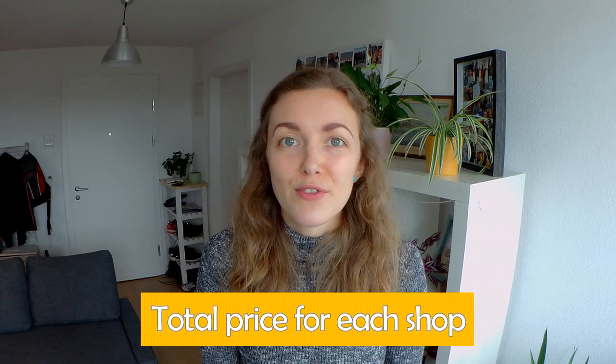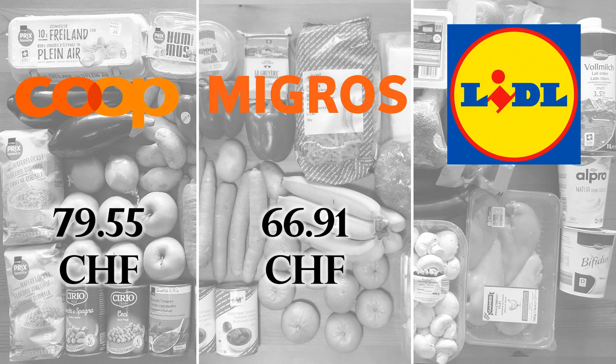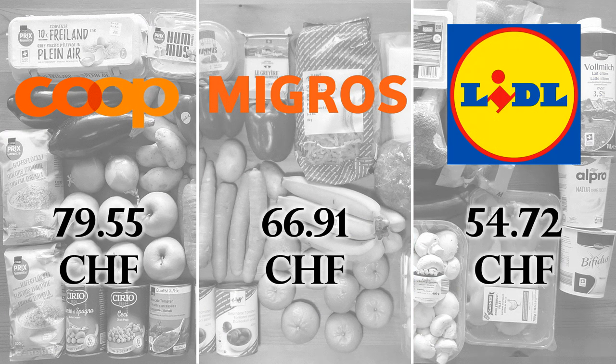Now let's look at how much it cost us to buy this full list from each shop. From Coop this shop cost £79.55, from Migros it was £66.91, and from Lidl it was £54.72.